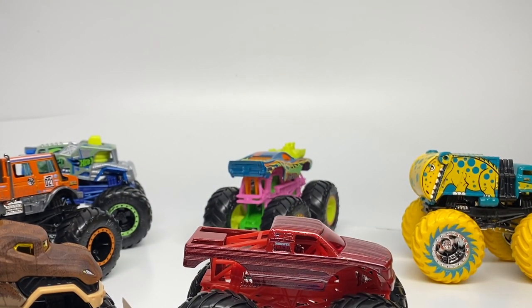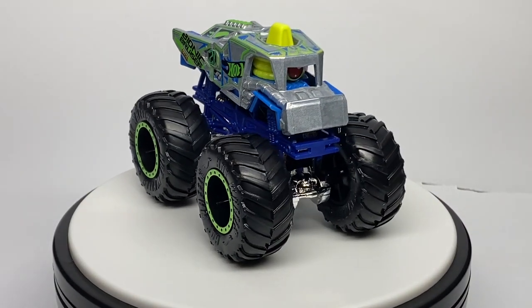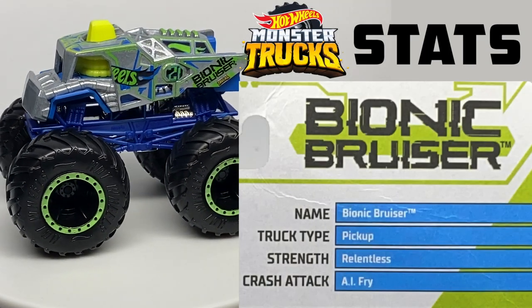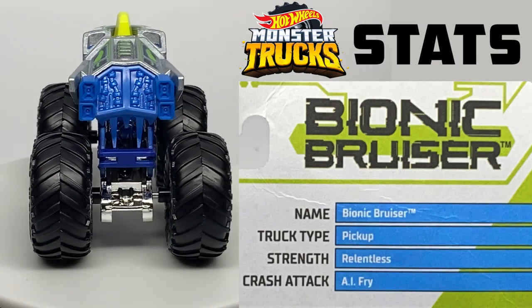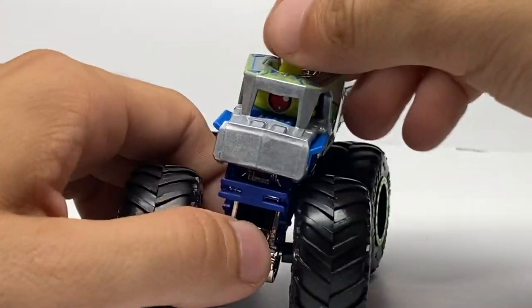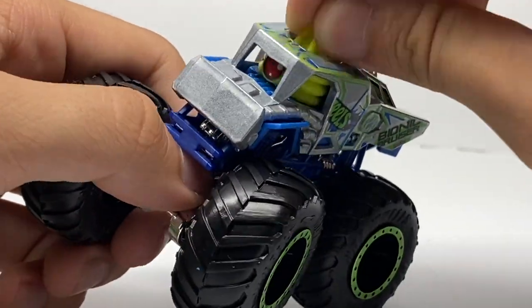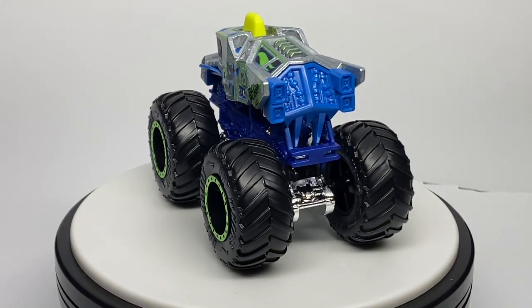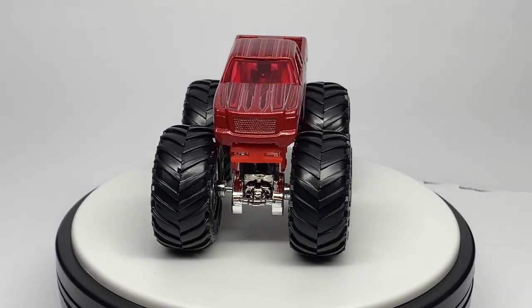Let's put them on the turntable, starting with the Bionic Bruiser — number 54 of 75 for this year. It's a brand new casting by Hot Wheels Monster Trucks for 2021. It's actually the last Fast Foodies truck for this year and has no fast food connection. It has a dark navy blue roll cage with bright metallic green beadlocks and black rims. It also has a functioning eyepiece. I'd give the casting maybe a 7 out of 10 — not the biggest fan, but a pretty cool new casting for 2021.